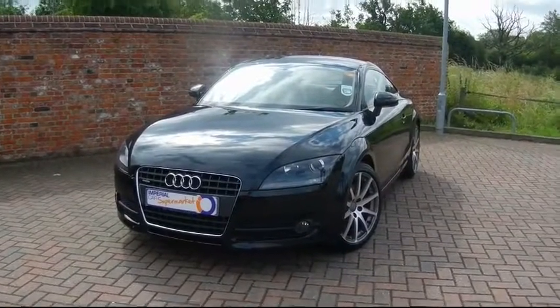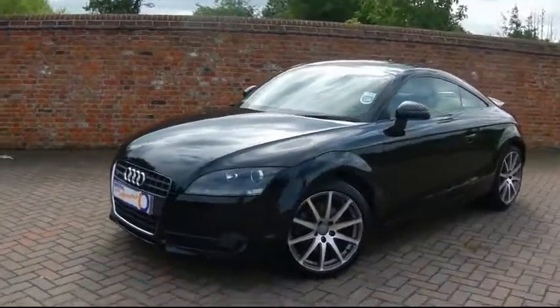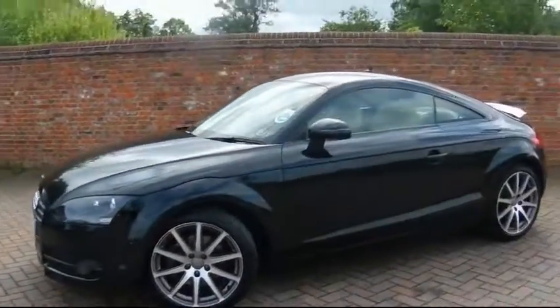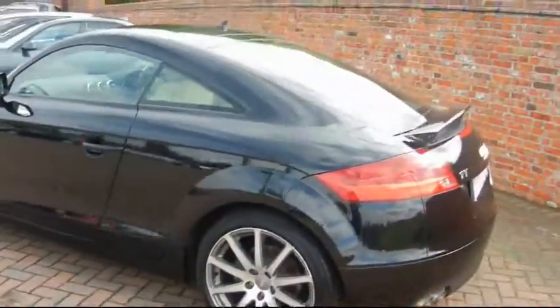Hello and welcome to Imperial Cars. Here we have the stunning Audi TT Coupe. As you can see it's finished in black. It's got a lovely set of 18-inch alloys on it. It's also got full cream leather interior.